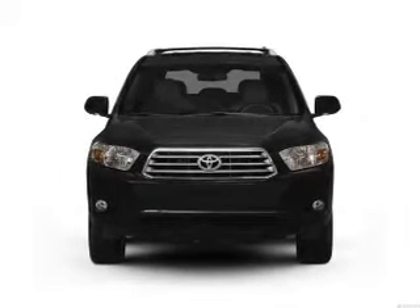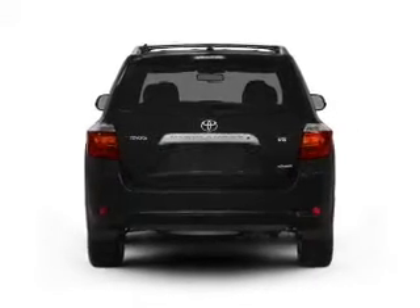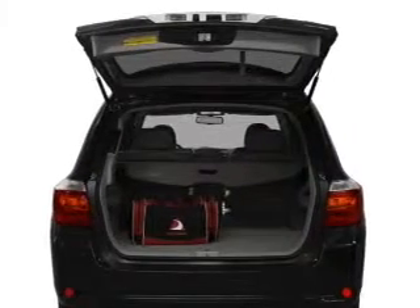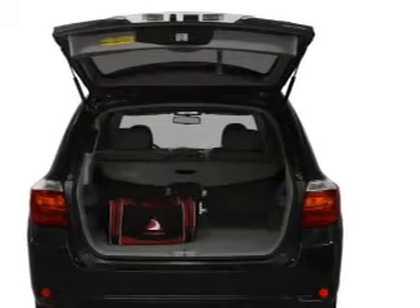With a solid six-cylinder engine connected to a smooth-shifting five-speed automatic transmission, GPS navigation will guide you to your destination. Stand out from the crowd with premium wheels.